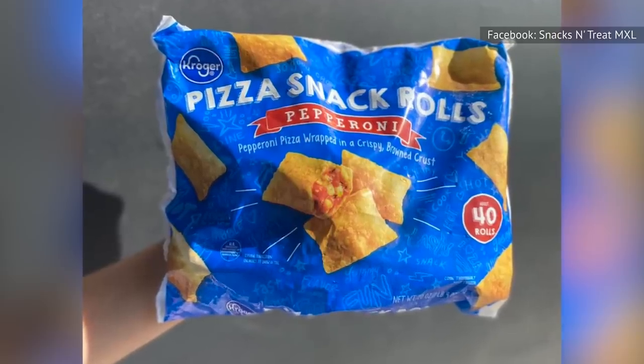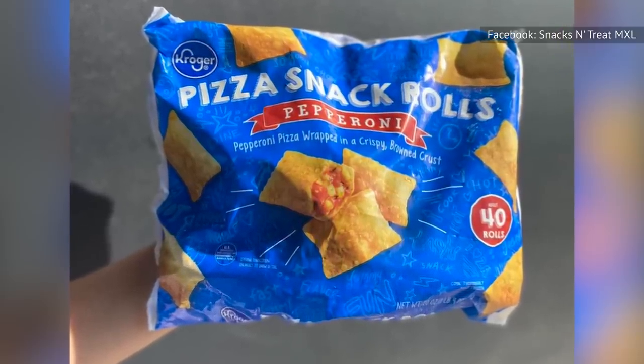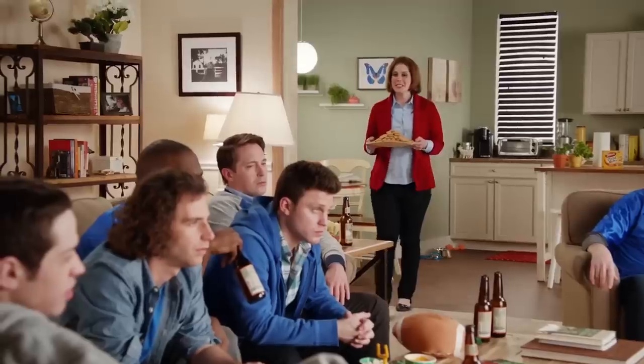Yes, these perfectly golden, sauce-filled delights are actually better than Totino's, and some reviewers say they have the best ratio of crust to sauce, meaning they aren't too dry but also not too saucy and messy.